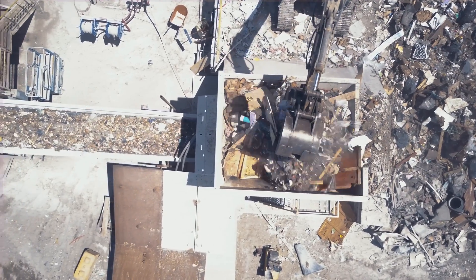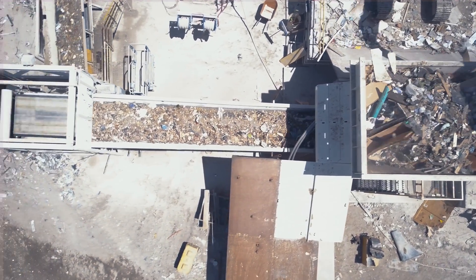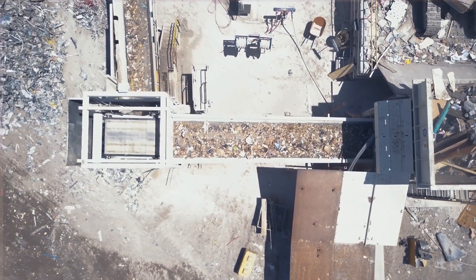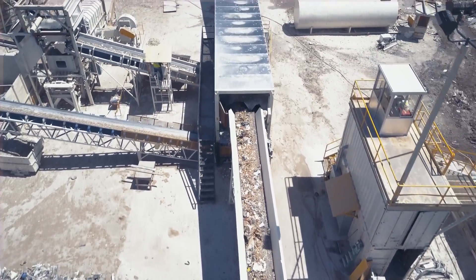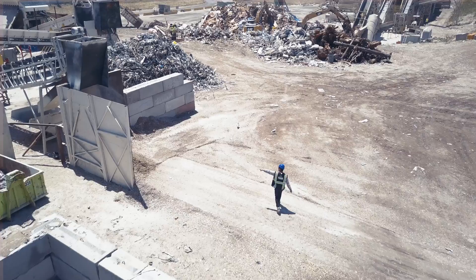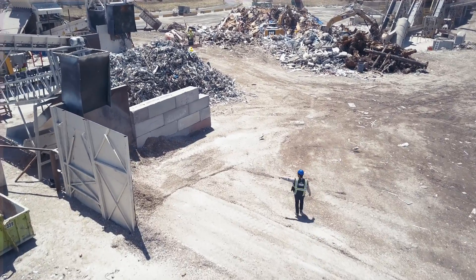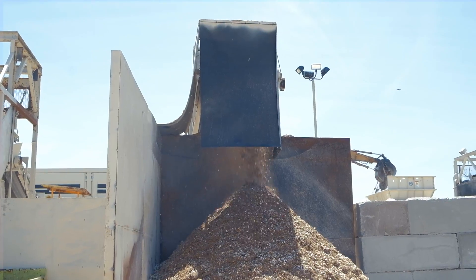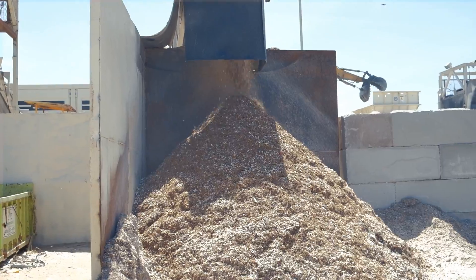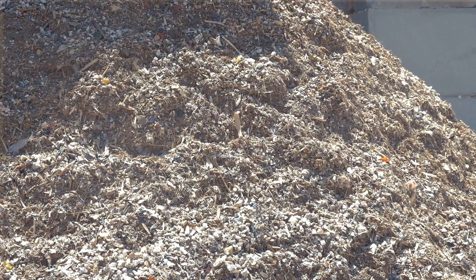The shredded materials are conveyed under a 60-inch self-clean magnet to remove ferrous metals, with remaining shredded materials dropping into a DOP-STAD trommel string. The first section of the trommel screen removes the 1-minus fines, which are conveyed past another magnet to remove metals. The remaining 1-minus materials on the conveyor are stockpiled and then marketed as ADC.